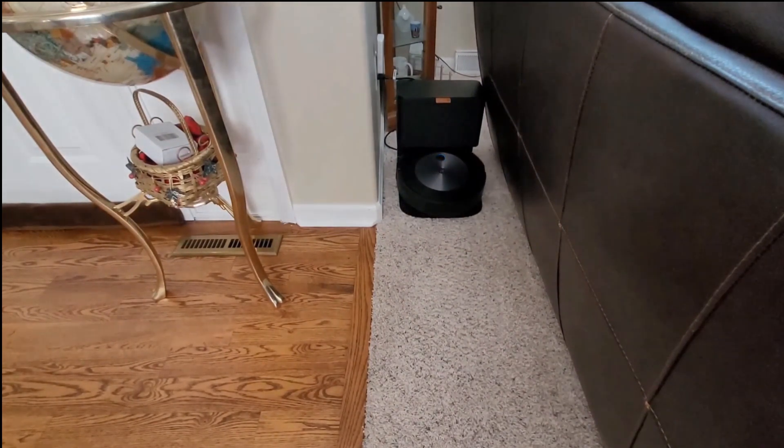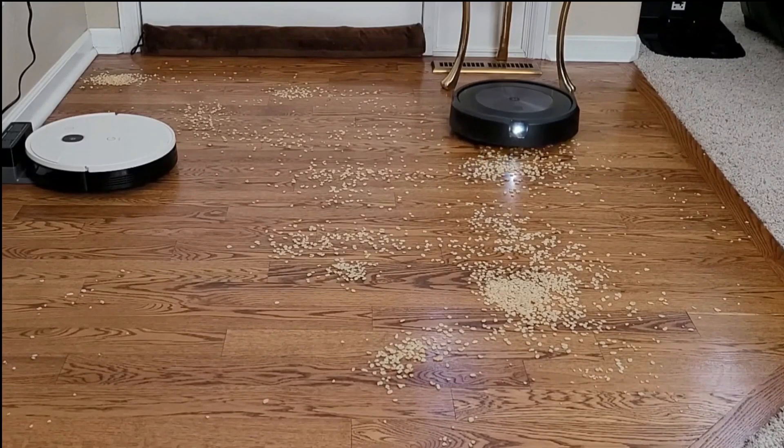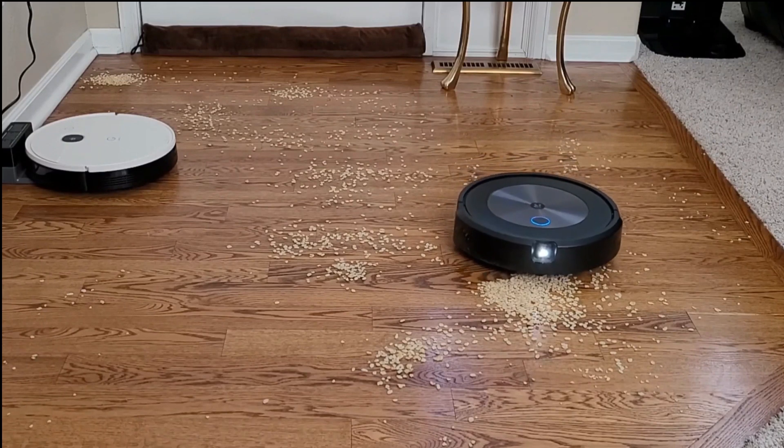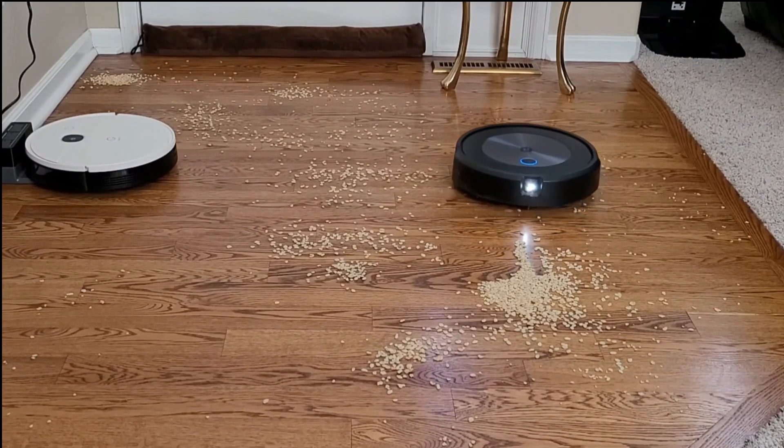In conclusion, the iRobot Roomba J7 Plus Robot Vacuum is a top-tier cleaning companion that blends cutting-edge technology with exceptional performance. Its precision navigation, powerful suction, and the convenience of the CleanBase make it an excellent choice for those who want a hassle-free cleaning experience. If you're in the market for a premium robot vacuum that can tackle tough cleaning jobs and elevate your home's cleanliness, the Roomba J7 Plus is a strong contender — representing the latest in robotic cleaning innovation.